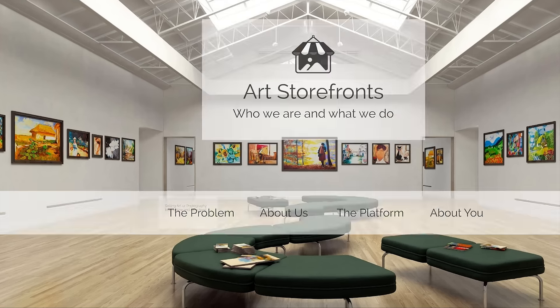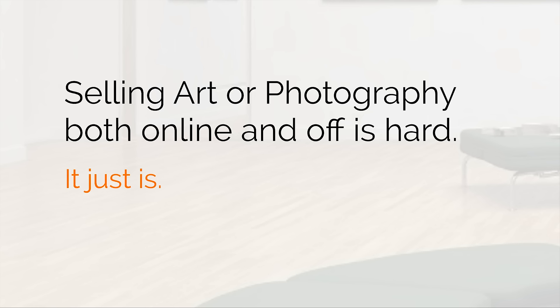Let's talk about the problem. Selling art or photography, both online and off, is hard. It just is. In order to frame this up, we're going mountain climbing. First, we're going to climb mountain number one. Then we're going to climb mountain number two. Then I'm going to tell you what most photographers and artists out there do, and then I'm going to sum it all up.